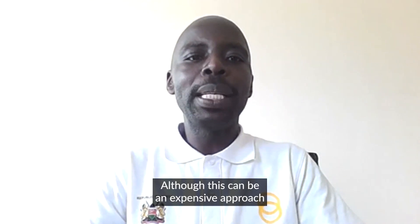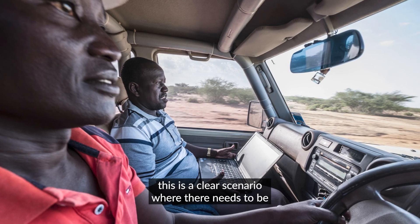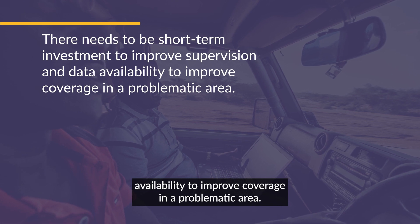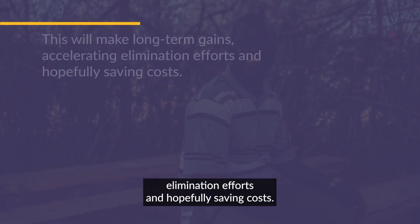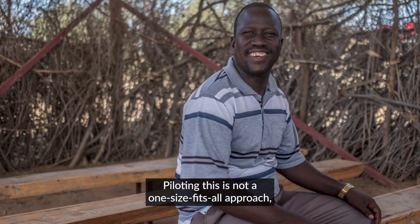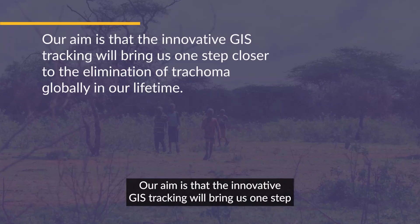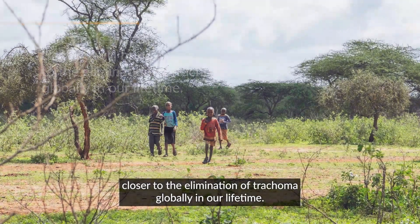Although this can be an expensive approach and it is not realistic to provide mobile phones to every CDD, this is a clear scenario where a short-term investment is needed to improve supervision and data availability to improve coverage in a problematic area. This will make long-term gains, accelerating elimination efforts and hopefully saving costs. Piloting this is not a one-size-fits-all approach, but it could be an effective solution for other countries as they learn from the Kenyan experience. Our aim is that this innovative GIS tracking will bring us one step closer to the elimination of trachoma globally in our lifetime.